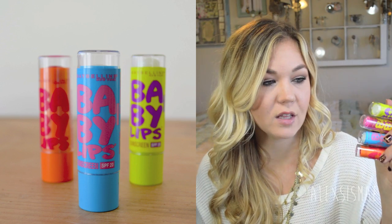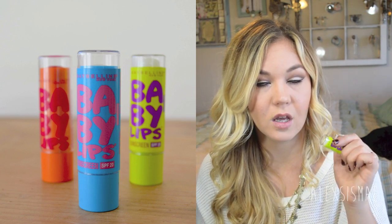I posted on Instagram about getting a few of these on clearance — they're the Maybelline Baby Lips. I'd never tried them before this month. I put the green one on in the morning before makeup to moisturize my lips. They have SPF 20, some are lightly tinted, and they do a really great job moisturizing, especially in winter when lips get dry and you don't want cakey lips under lipstick.